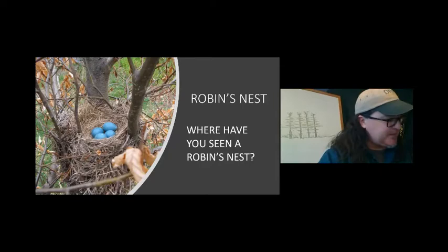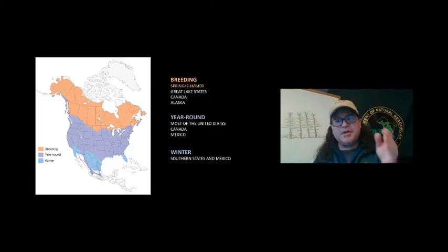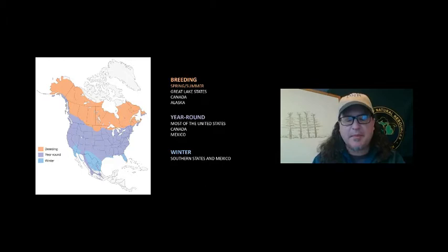What does this bird eat? It eats insects, worms, and fruit. Does it stay here all year round? In some cases it does. Here's its range — you can see where Michigan is. I'm here in northern Michigan, and we don't see robins in the wintertime. But I went down to visit family in Rochester, Michigan at Christmastime, and there were robins eating crab apples off my sister's trees. So robins can stay here all year round, and that's where the purple is on the range map.